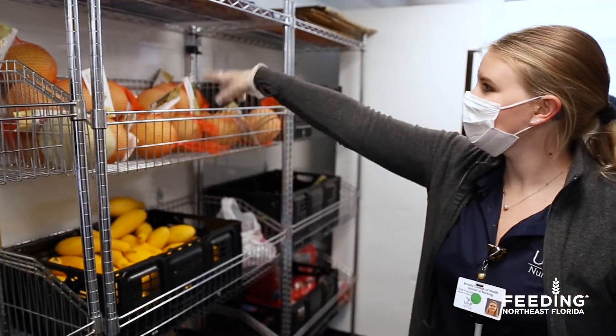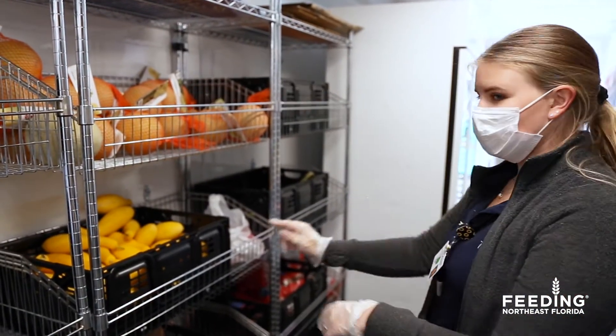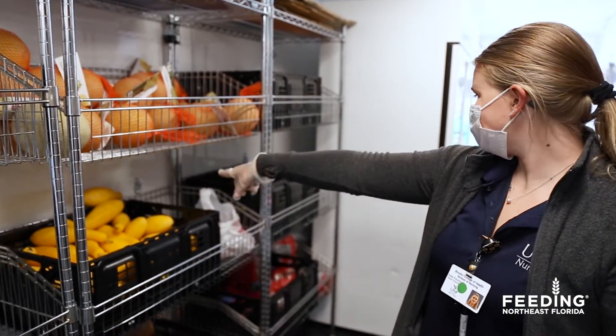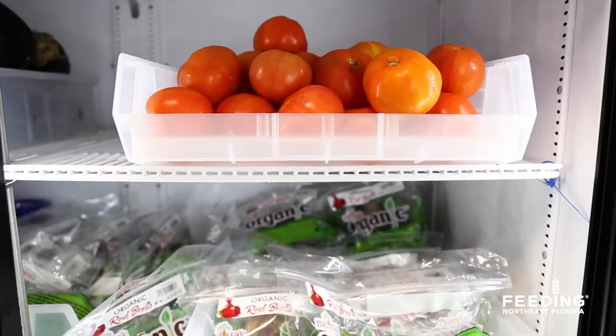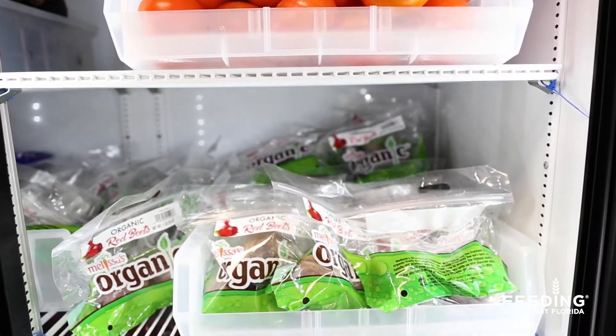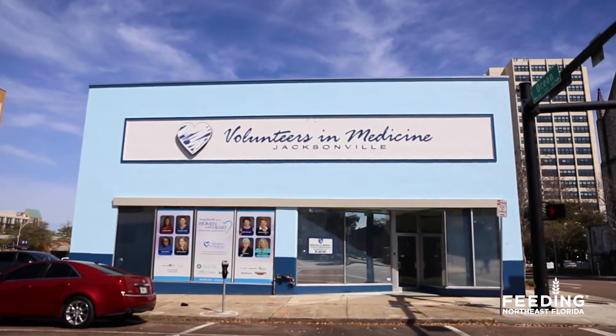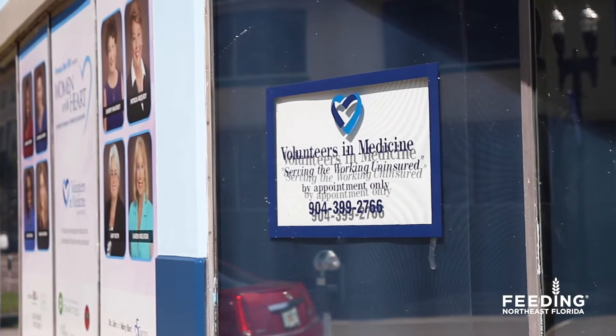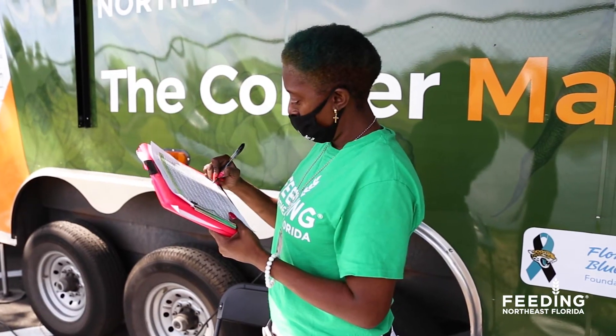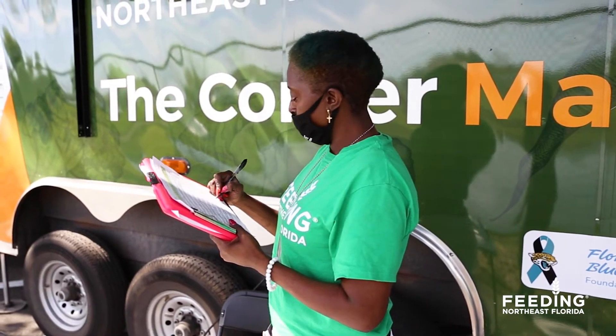A dietitian or healthcare student meets directly with our shoppers to discuss their individual needs, directly linking their recommendations to the fresh, healthy food available on the market. We've partnered with free and charitable clinics and federally qualified health clinics to refer and serve patients the clinic providers have identified as at risk of nutrition-related diseases.